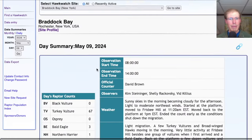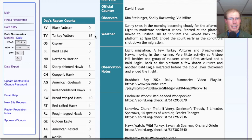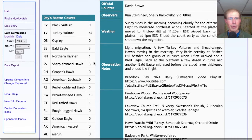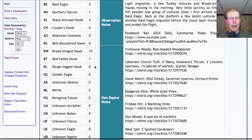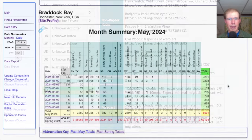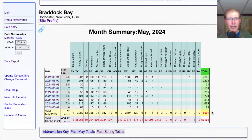Taking a look at the hawk count report, our migrant raptor totals today were: 67 turkey vultures, 3 bald eagles, 1 northern harrier, 3 sharp-shinned hawks, 10 broad-winged hawks, and 1 red-tailed hawk — for a total of 85 migrating raptors. That brings the May total to 6,591 and the season total to 59,194.